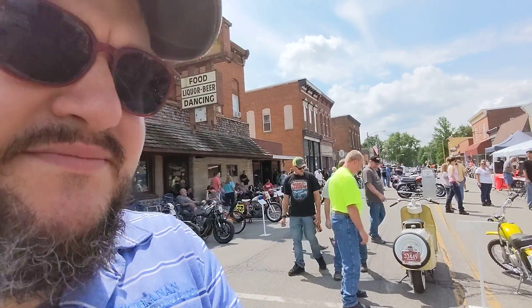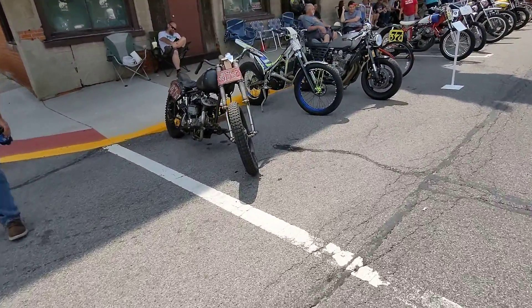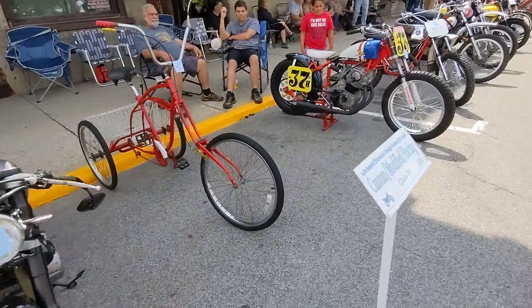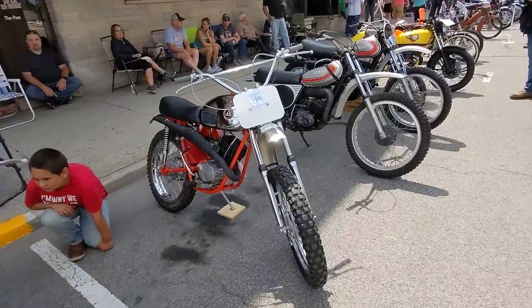Hey friends, we're out at the Pearson Motorcycle Vintage Show today. I'm going to walk you through the line and we'll see what kind of cool things we can check out. Got a little child's bike going on there — little rat Yamaha. All sorts of fun stuff.